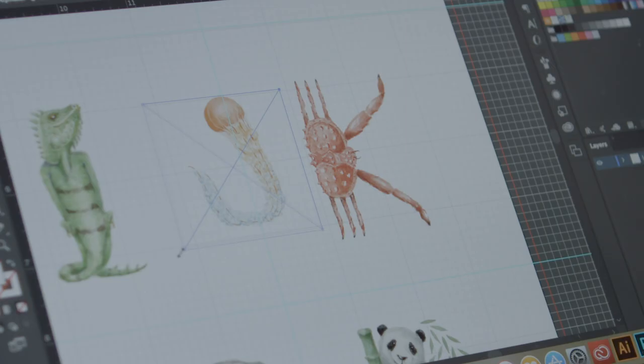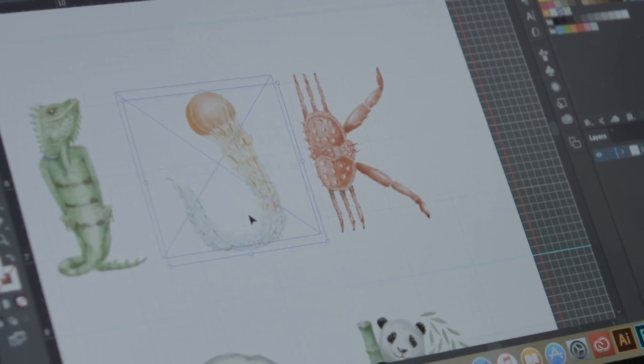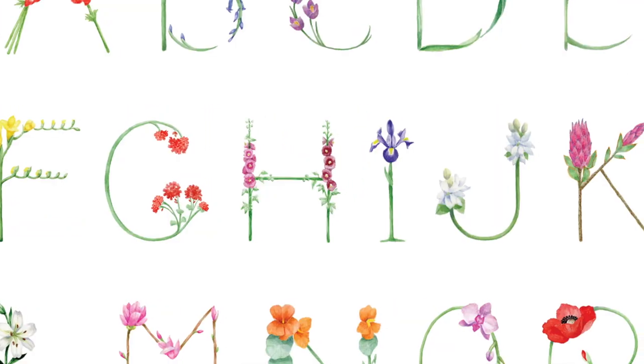Customers can purchase an alphabet print within any theme, or they can customize name and monogram prints using any of my painted letters.